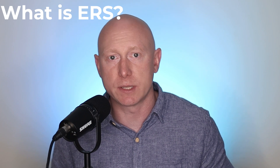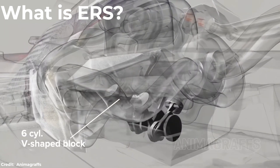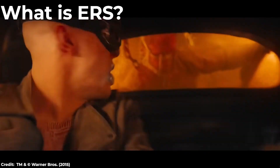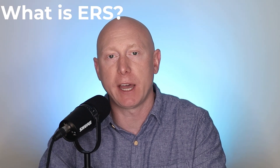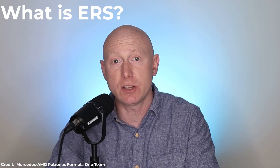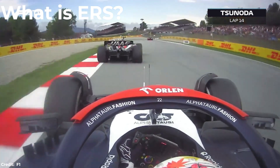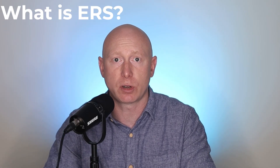Formula One cars today are hybrids. They use a 1.6-liter V6 turbo hybrid engine utilizing 95 to 102-octane unleaded gasoline, as well as electricity — battery power. It's not just a set-and-go type of situation. It's a game, a critical part of every Formula One team's race strategy week in and week out on the race calendar, managing the ERS system to maximize wins on tracks that suit their car and limit losses on tracks that don't.